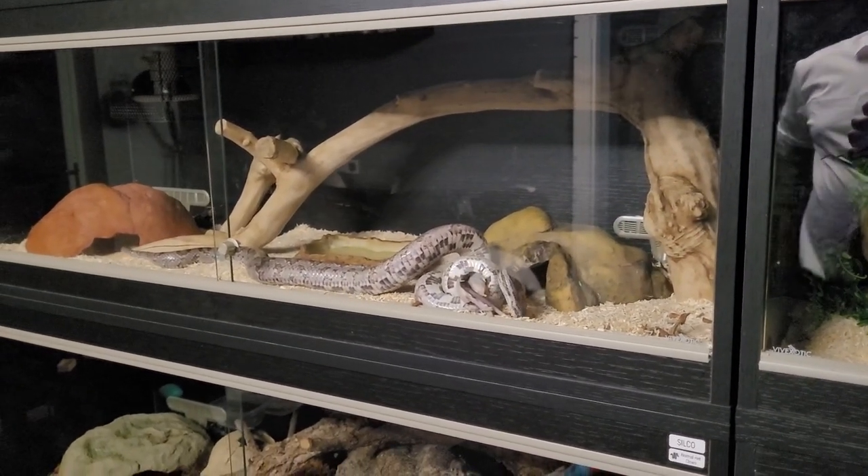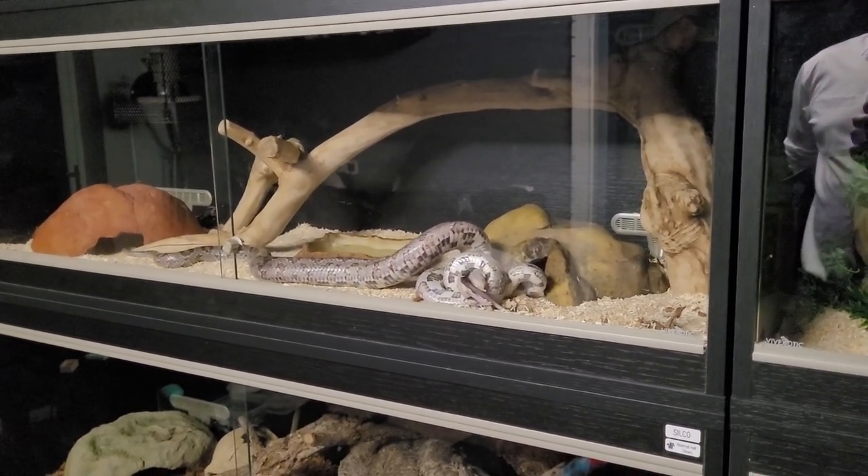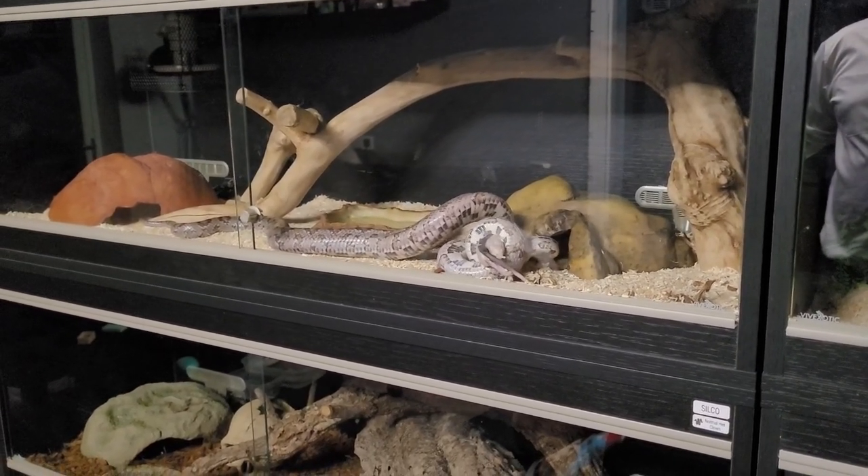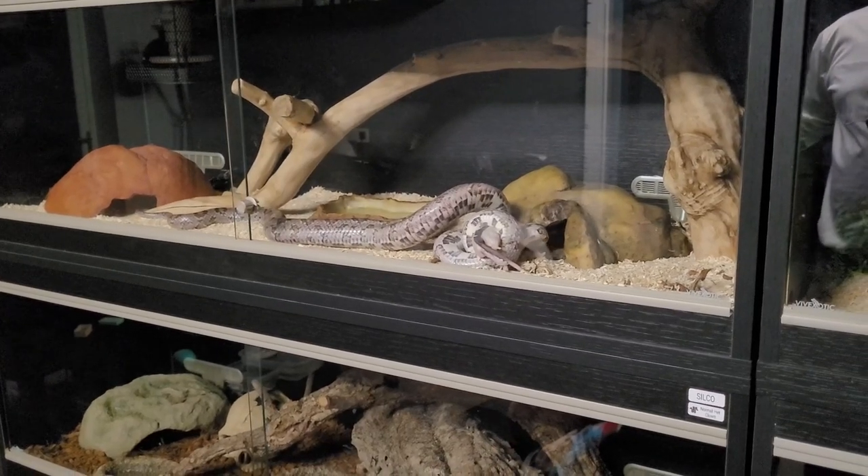Now Simon knows that his prey is dead, he's trying to figure out the best way of actually eating it. Because surprisingly enough, snakes aren't that smart.